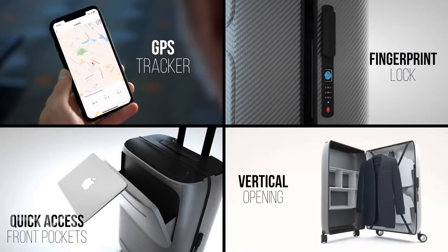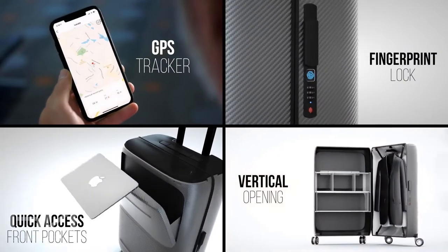We hear that you missed your flight today because you are still sporting what some may call yesterday's bag. Come on, Skytrek can't be that great, right? How smart can it be? Smarter than you, perhaps — thanks to its GPS, fingerprint lock, front pocket, and vertical opening.